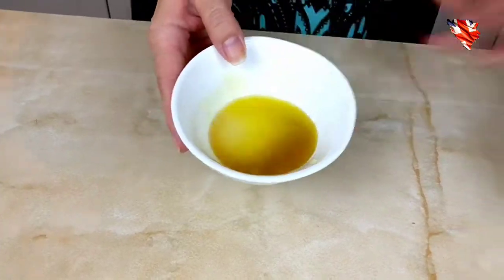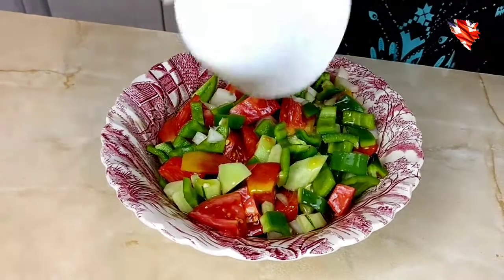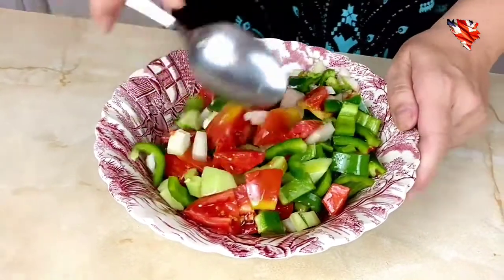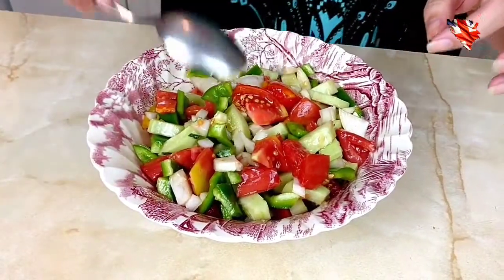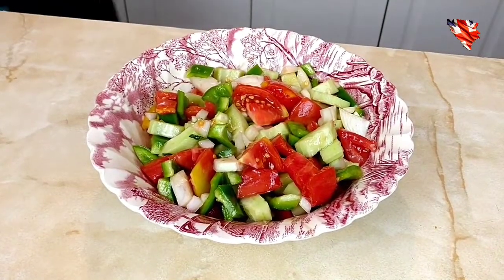Don't put too much salt because feta cheese is already salty. Now you want to mix this together and put it on top of the salad, then mix it again.